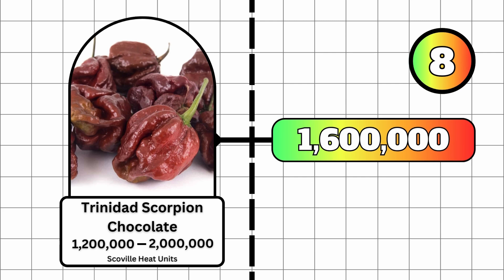At number 8, we have the Trinidad Scorpion Chocolate pepper, with a minimum Scoville heat unit rating of 1.2 million and a maximum of 2 million. This comes in at an average of 1.6 million Scoville heat units.